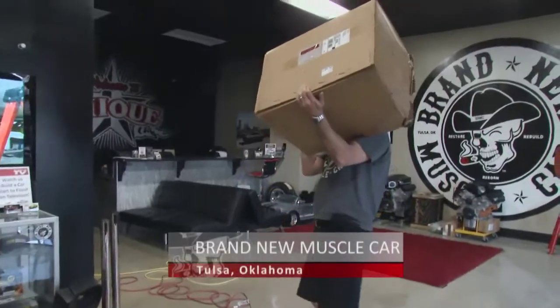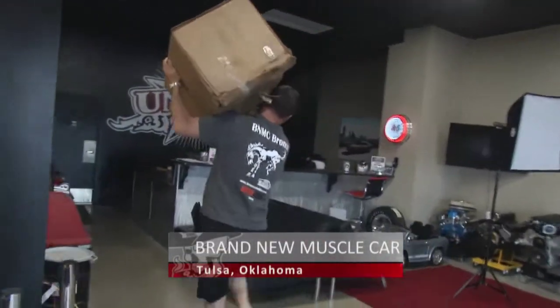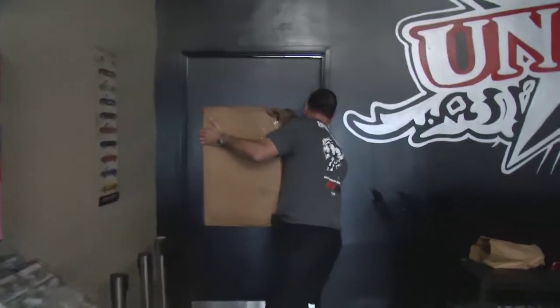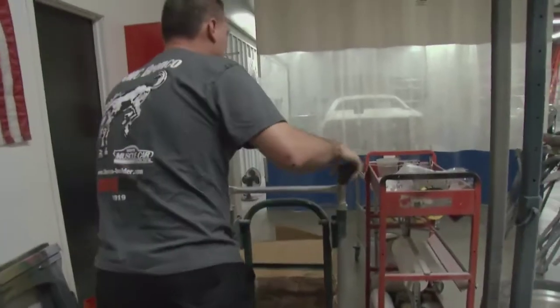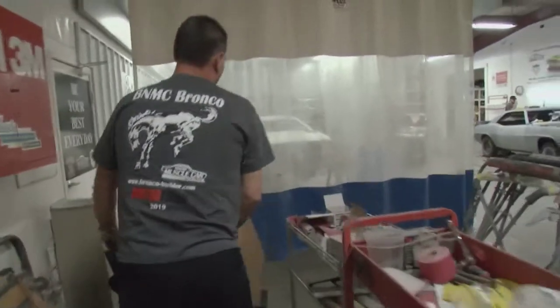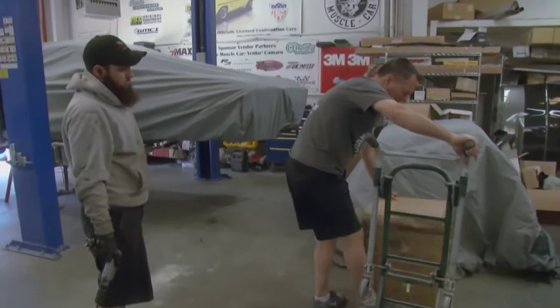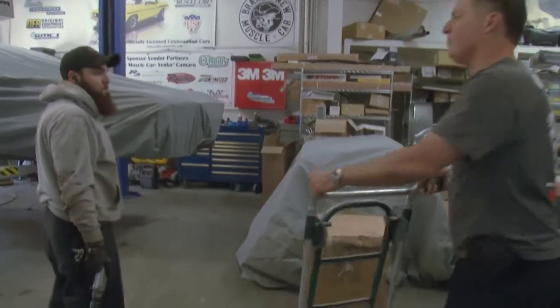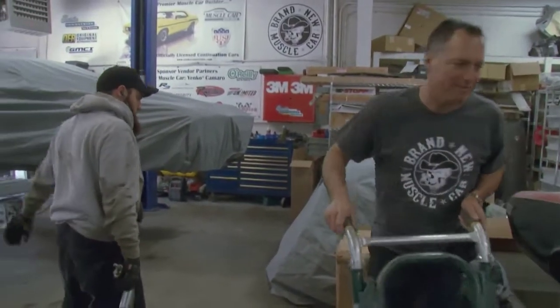Back in Tulsa, the host introduces David Miller — the parts manager. Every brand-new muscle car project consists of about 10,000 individual parts, and it takes David to keep track of all of them. He manages parts for both the build shop and the resto shop. With 12 builds and 24 restorations running simultaneously, he's an extremely busy parts man.